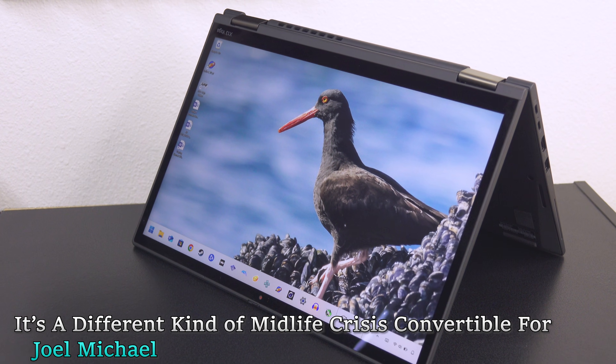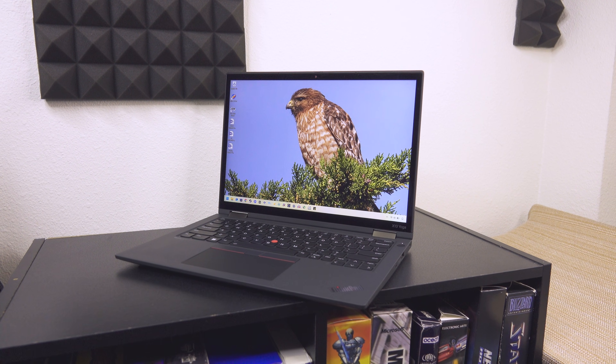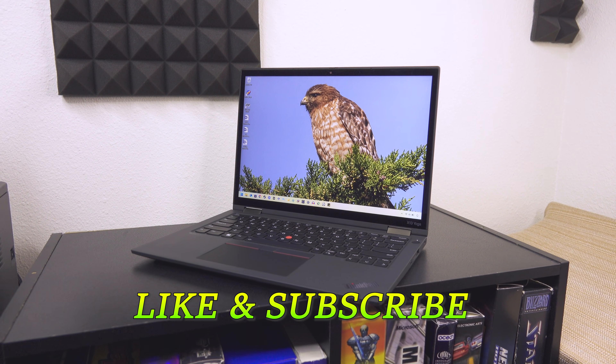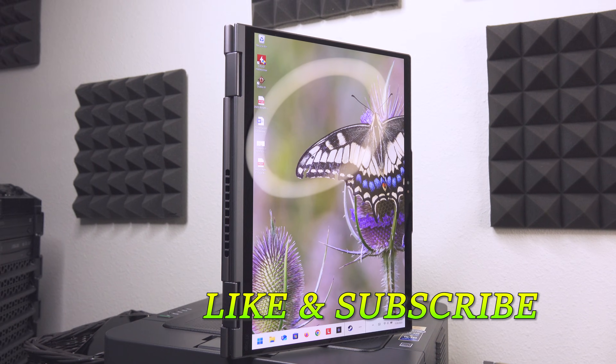I'm still on a quest to find the perfect 2-in-1 mobile laptop. The ThinkPad X13 Yoga Gen 2 is so close to perfect, but I also found this one at a spectacular price in Gotham City from a man named Harvey Dent.